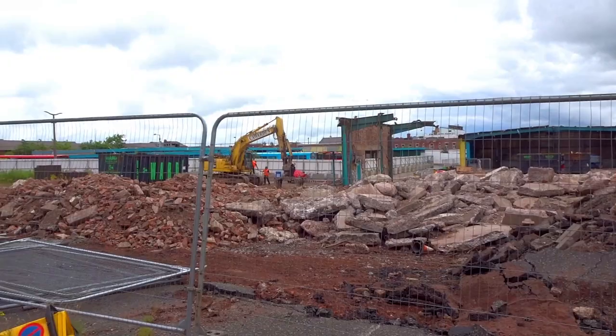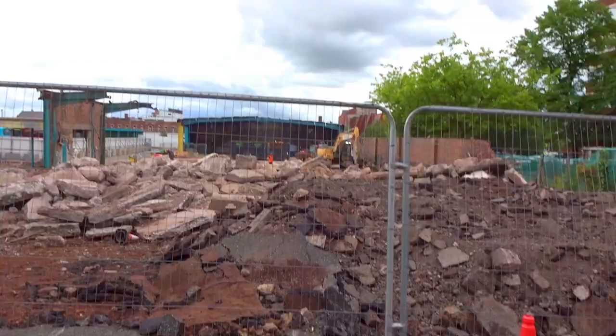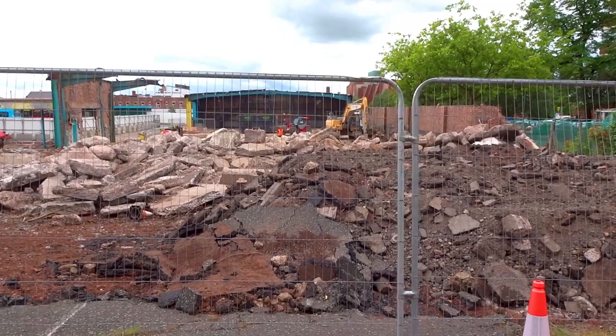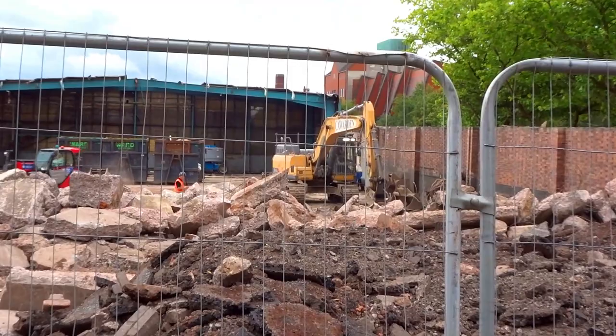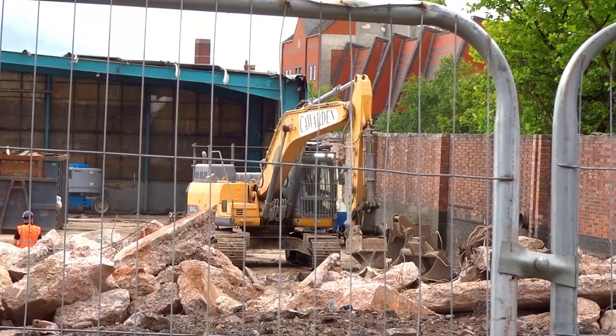We've got the big grabby thing over here and it really is piling up — they're going to take some shift in this lot. It's not actually using a jackhammer, it's using the choppy-offy thing to get some of this concrete out, because presumably a lot of it's reinforced with steel. So that might be the tool to get under it and chop it off. It's certainly a bit quieter than the other lot.